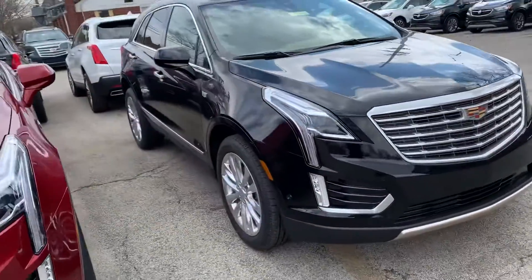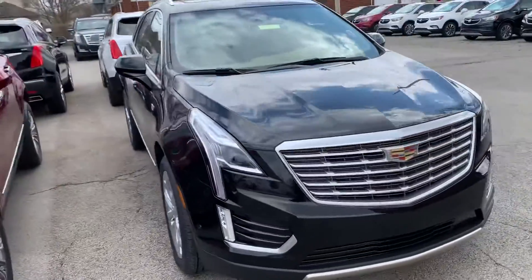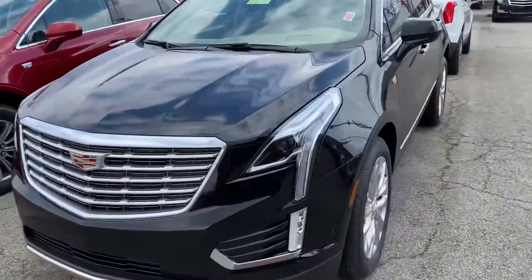I'll try to give you a good look at the vehicle here. It's all-wheel drive Platinum — loaded, loaded, loaded all the way.